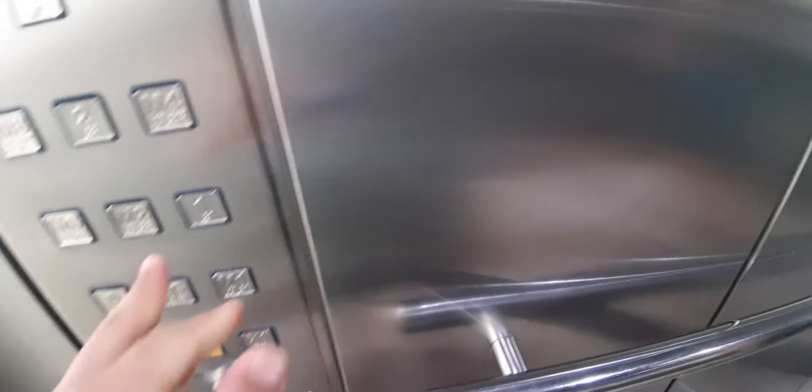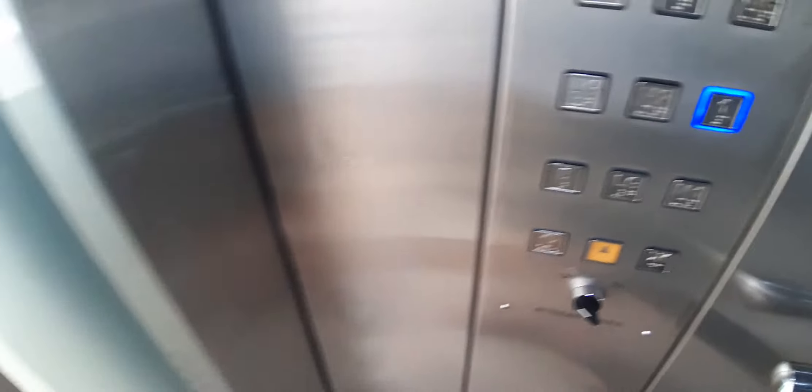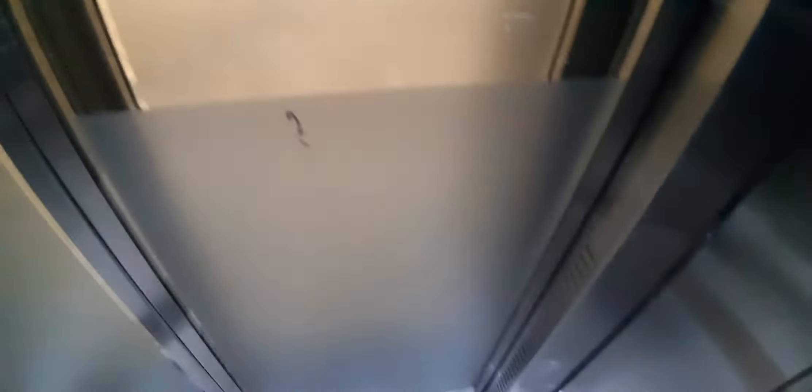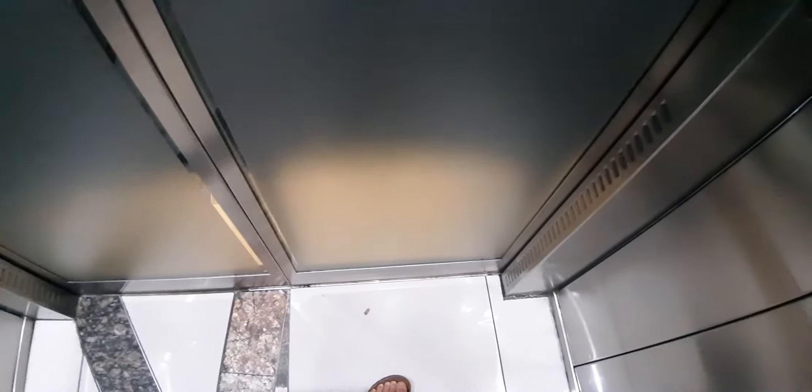Here we are at rooftop. Let's go down to one. Here we are at one. There it goes. And that's it.